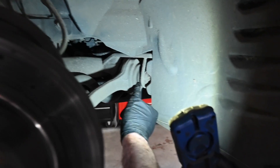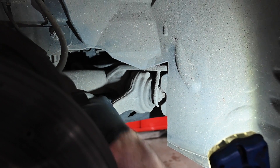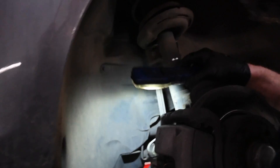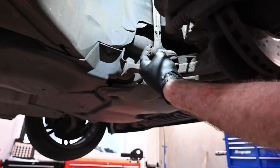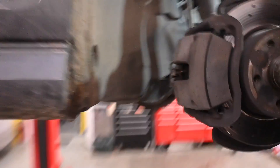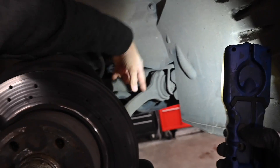The torque strap bushes are just starting to give a little bit of movement - you can feel it by hand, but you don't know the driving forces. Something else that sometimes goes on the front: the anti-roll bar rubbers perish. But yours are okay - no movement in them. That link there though - can you change the bushes in that or is it an entire unit? Complete arm.